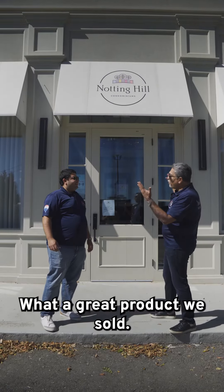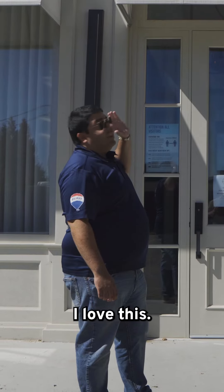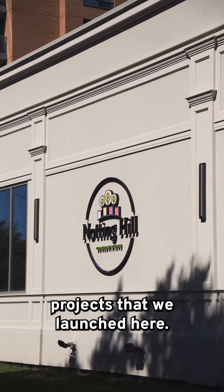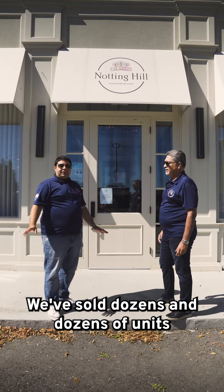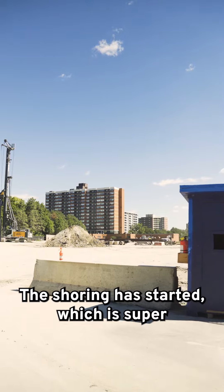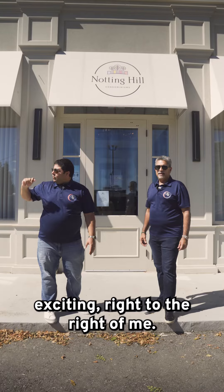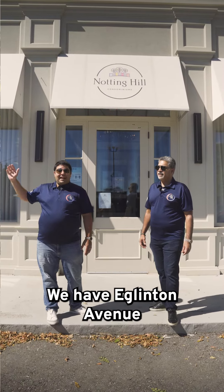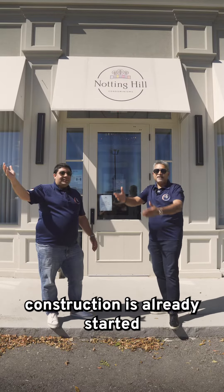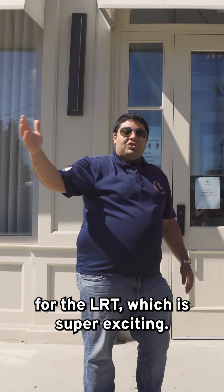Notting Hill was one of my favorite projects that we launched. We've sold dozens and dozens of units here. Right behind me the shoring has started, which is super exciting. Right to my right on Eglinton Avenue, construction has already started for the LRT, which is also super exciting.